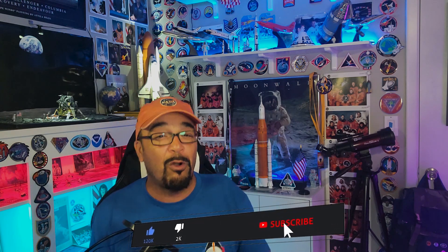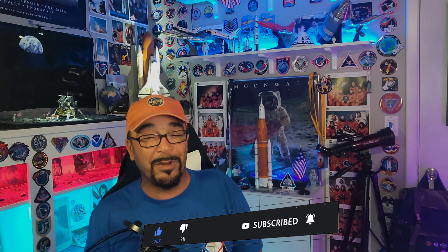I appreciate you guys sticking around for all of my videos. A special thank you to my subscribers, old and new. I consider each and every one of you my friends. I hope you have a wonderful week. Take care. Bye bye.